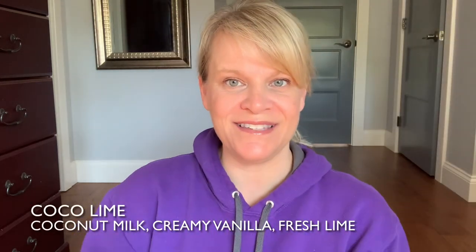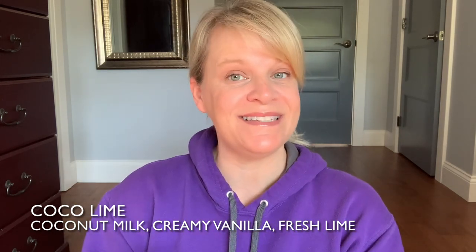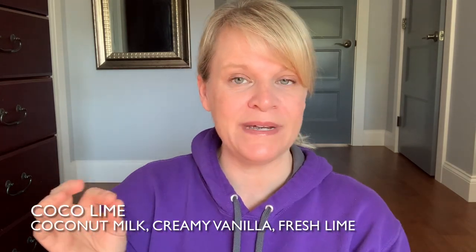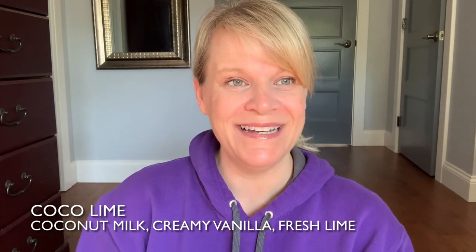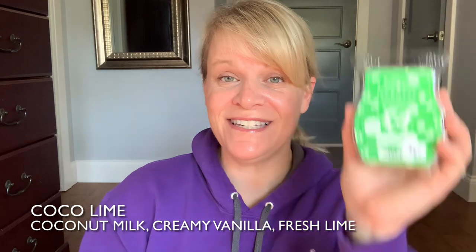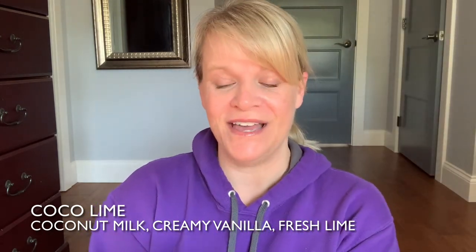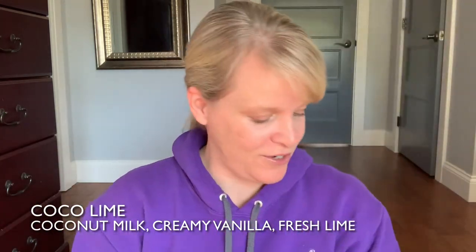The next couple are citrus. It's Coco Lime. This has coconut milk and lime — basically that's it, I think there's a little bit of vanilla. The coconut milk is different than coconut, so keep that in mind. It just blends as a creamy, diluted background note, but this scent is pretty strong on the lime — it just takes the pungent lime down just a notch. It's very strong and a good mixer too.